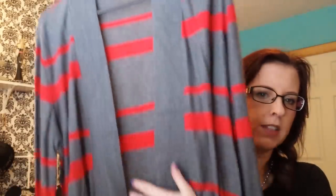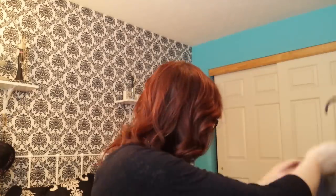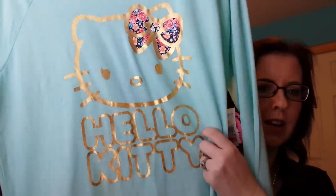Then I got this sweater, which was $5. It's just an open cardigan and it's gray and red. It's long — you can wear it with leggings, very legging appropriate. This was $7 — it's a Hello Kitty shirt and I just thought it was so cute. It's mint green, which is my favorite color, and it's pretty gold Hello Kitty.